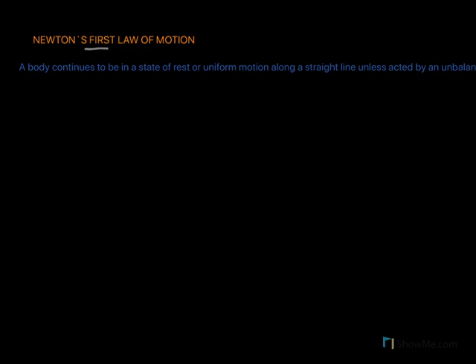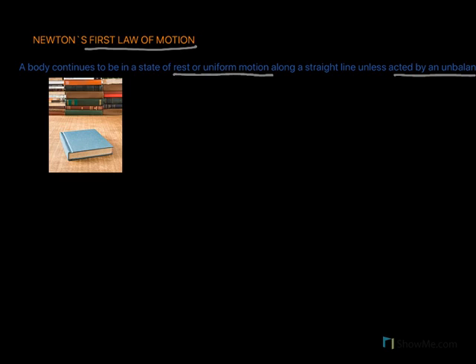Newton's first law of motion states that a body continues to be in a state of rest or uniform motion along a straight line unless acted on by an unbalanced force. So if an object is at rest, it will continue to be at rest. Here in the first picture we have a book on the table, and this book will continue to be on the table unless you push it — you apply a force — and then it would move. You require an unbalanced force to move this body; till then the body will continue to be at rest.